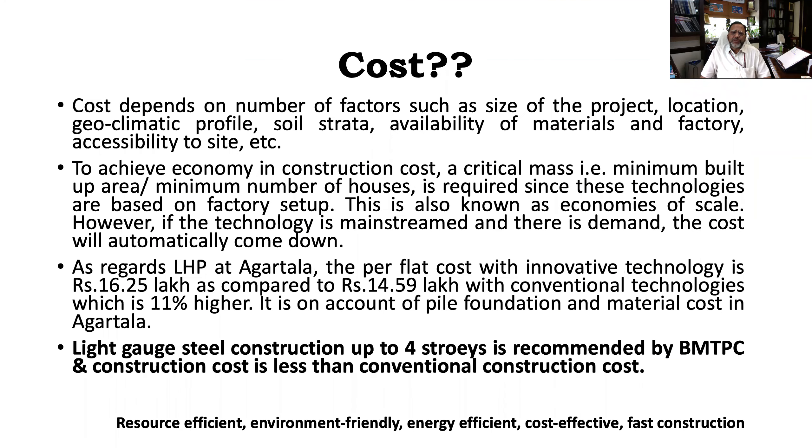The first and foremost question being asked is about cost — what is the cost per square foot. If we look at the tendered and awarded cost, the Lighthouse Project at Agartala per flat cost with innovative technology is 16.25 lakh, as compared to 14.5 lakh with conventional construction — meaning RCC frame construction with brick masonry. So it is around 11% higher.